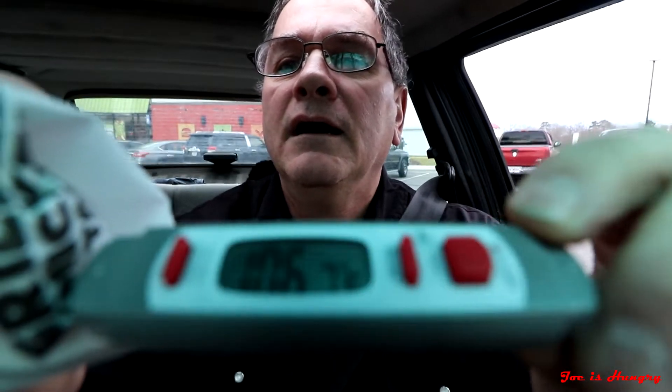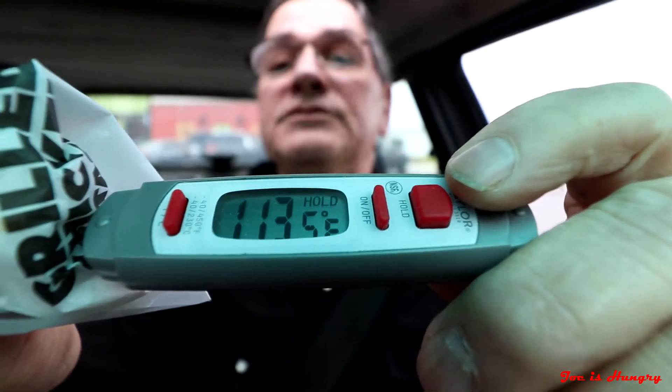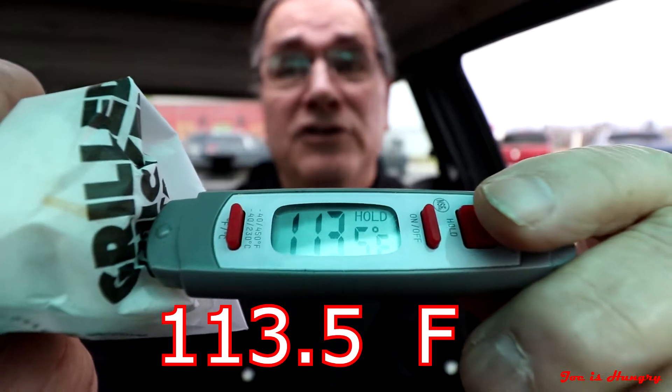I've got my crispy chicken tacos — let's head off to the side and do the Joe is Hungry temperature test. This thing comes in at 113.5 degrees Fahrenheit. I would have expected it to be a little bit hotter, maybe up in the 120 to 130 range, so I'm not going to give them a pass on the Joe is Hungry heat test.